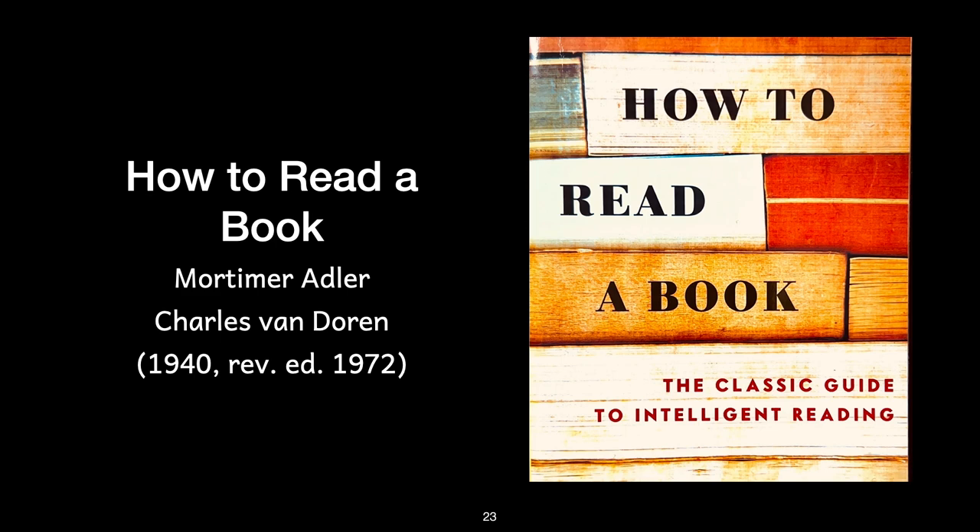Thank you so much for watching this video from the Structuring Thought video bibliography series. You can purchase a copy of this book at the link in the description below or through my bookstore at structuringthought.com/books. Please like this video, click subscribe, and click the notification bell to hear more from our Structuring Thought channel. You can watch other videos in this series by clicking on the bibliography playlist on the screen or in the description below. Thank you so much for listening.